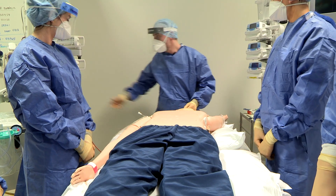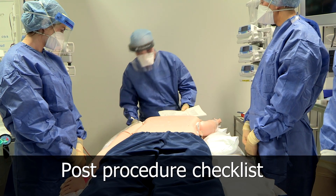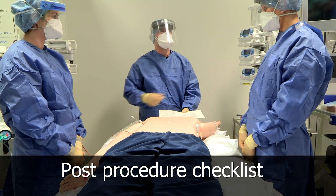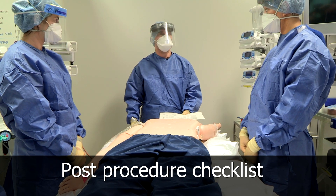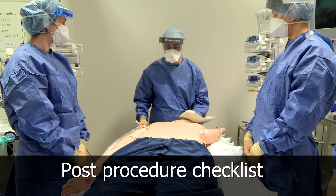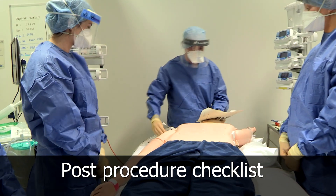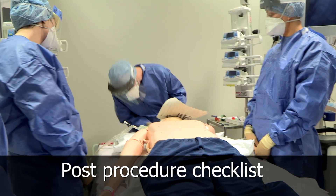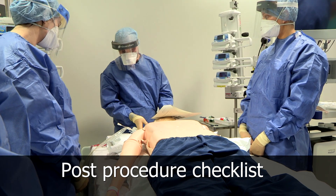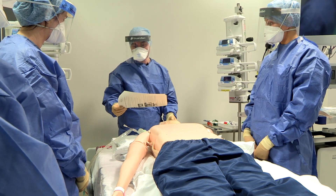Now we're going to do our post-procedure checks. The ET tube is at the same position. We've got our monitoring back on. Simon, are you happy that the ventilator settings are appropriate? Lines are checked. No chest drains. Pressure areas to check: the ET tube is not on his lips, no pressure on the eyes — I'm happy with the padding — and the NG or OG tube is not pressing against the nose. Catheter done. Pillows checked correctly.